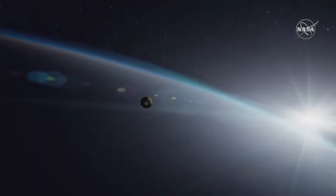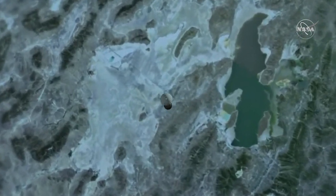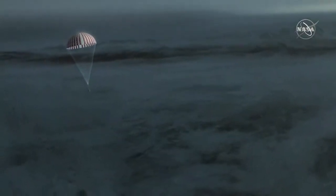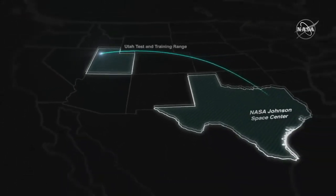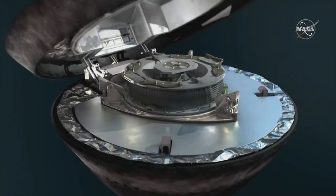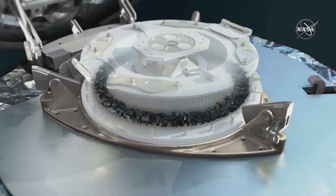The capsule will enter the atmosphere over the night side of Earth, streaking towards the central California coastline at over 12 kilometers per second. West of the Great Salt Lake, at an altitude of approximately 33 kilometers, the capsule will initiate its parachute sequence, stabilizing and slowing its descent. Upon landing in the Utah desert, the sample will be recovered, carefully removed from the capsule, and taken to the OSIRIS-REx Curation Facility at NASA's Johnson Space Center in Houston, Texas. This pristine material from the early solar system will be studied for decades to come, providing clues to the formation of the planets, the evolution of Earth, and the ingredients present at the origins of life.